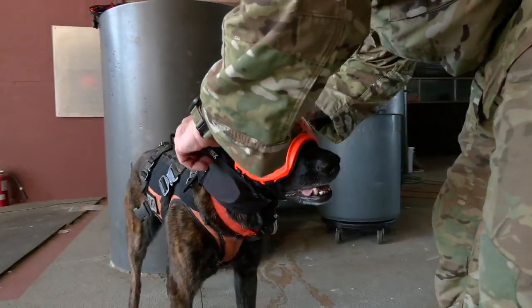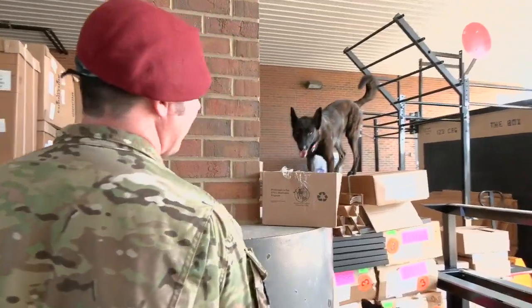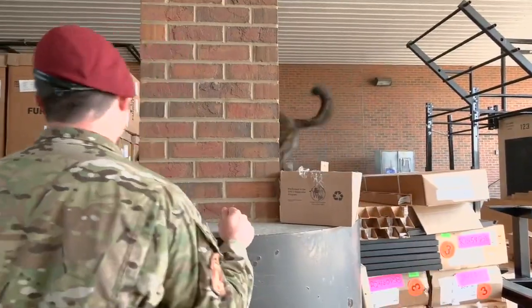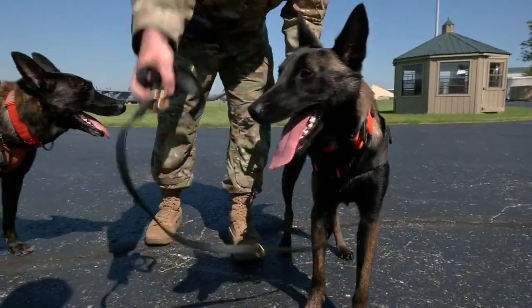Kentucky Air National Guard search and rescue canine Callie is ready to work. I've been having her jump around on unstable boxes as part of training. Her kid sister Pitts is still learning the ropes.